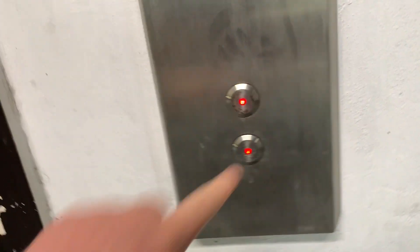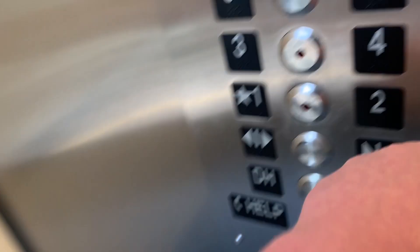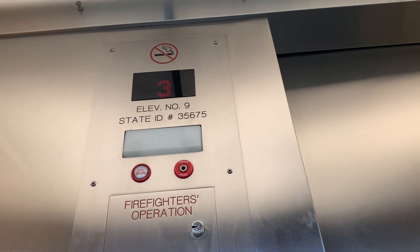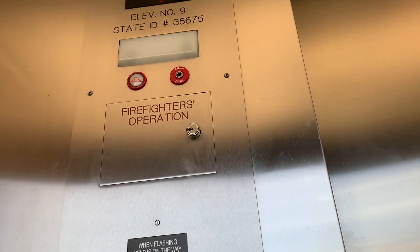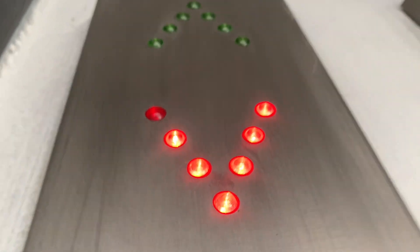Now we go up, we're going to go down, we're going to hit it. Let's hold four. Let's go to four.